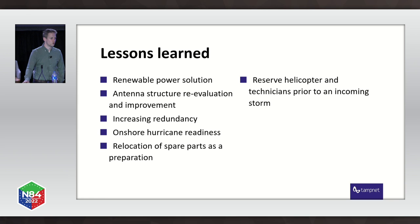We learned lessons. As a company specializing in offshore communication, we're used to rough terrain, but we learned further. Renewable power solutions like wind or solar could help us keep equipment online or at least at a low-power state — though installing solar panels is also difficult when you don't want them blowing away in the next hurricane. We are re-evaluating our antenna structures and improving them. We are adding redundancy with more microwave links and tying more assets into the deep-water fiber. We train for hurricane readiness. We are strategically relocating spare parts geographically across several locations. And we reserve more helicopters and technicians prior to incoming storms as much as possible.